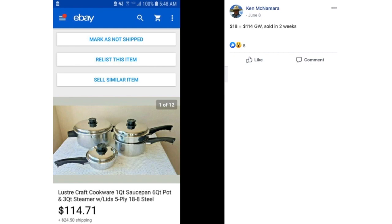I guess I should have titled this video 'Ken McNamara is busy in the kitchen' because here he is again with some more pots and pans. He paid $18 for this set and sold it for $114 in two weeks. This is Lustercraft cookware.